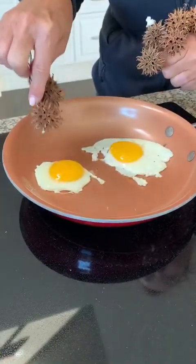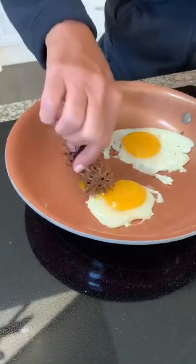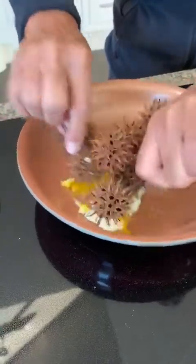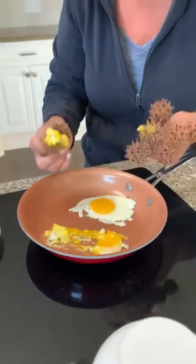An older cell, if you look at this yolk, doesn't have that protection. So look what happens already. COVID goes in there and it destroys the cell. It has no protection, and it attacks the older cell.